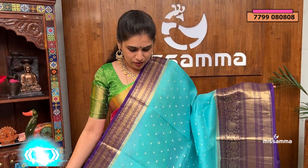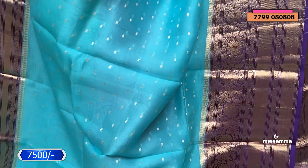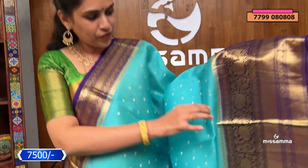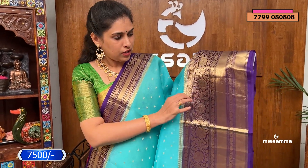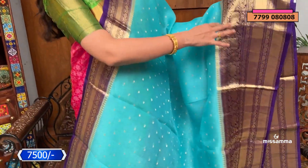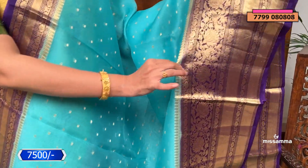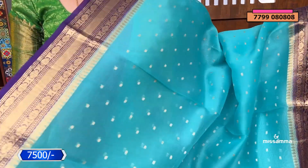Firstly, we have a nice sea green saree — a pure, vibrant color saree. The body is sea green with Penera's booties, which have a solid base. The contrast of the brinjal color has big borders and a grand pallu. We also have a small 2-inch border in this mixture.